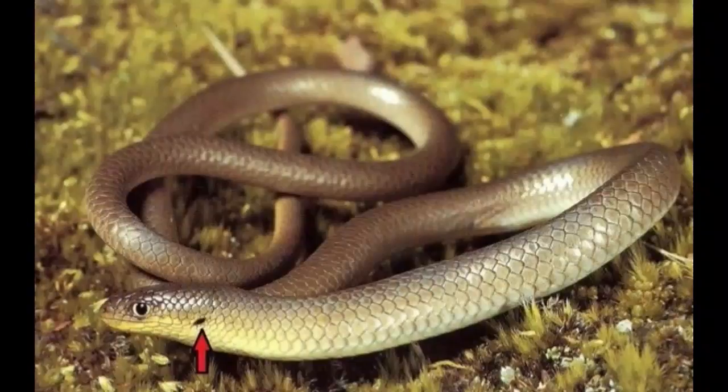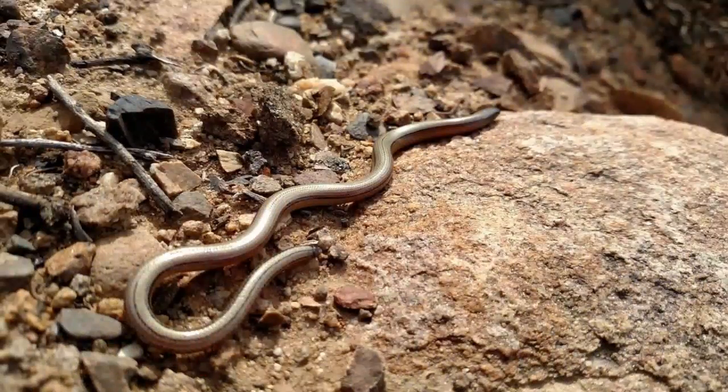Legless lizards look like snakes but differ in several characteristics. Unlike snakes, legless lizards have movable eyelids, different scales on the belly, and the ability to reject their tail in the case of danger. Certain species of legless lizards have limbs but belong to the group because they share similarities in the anatomy of the skull, teeth, and tongue.